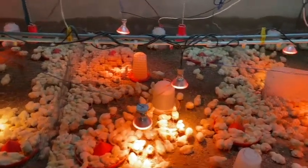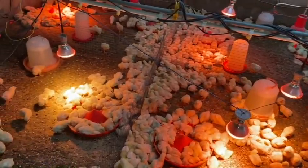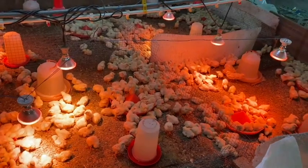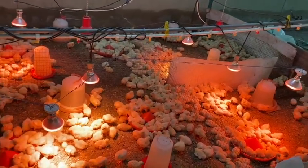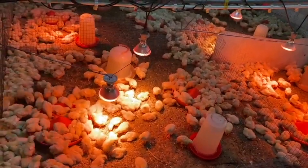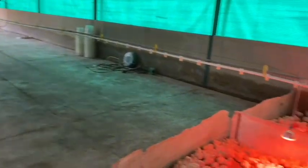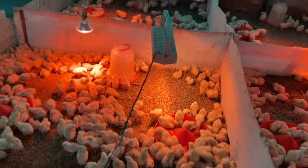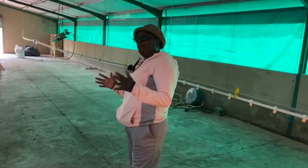In terms of feed at this size: broilers eat roughly one bag per hundred chicks. So for 2,600 chicks you need 26 bags of starter feed. But it's better to give them more days on starter than the standard — from experience, instead of 26 bags you can give them 30 bags. Then they graduate from starter.